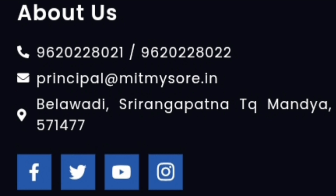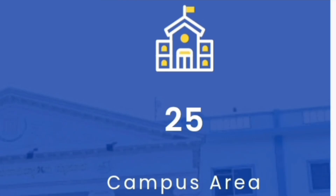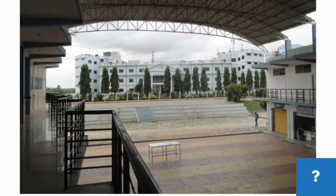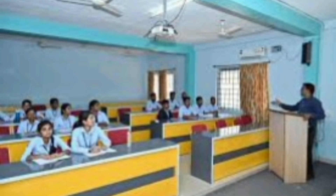The address of the college is Mbelavadi, Srirangapatna, Mandya district. Talking about the campus area, it is quite a big campus at approximately 25 acres, so almost all the facilities are there. The campus is beautiful and enchanting, located three kilometers from behind the care mills.